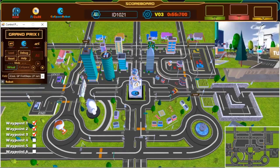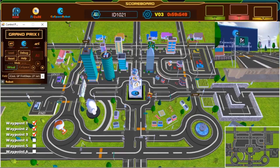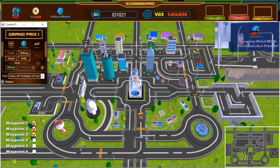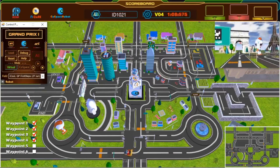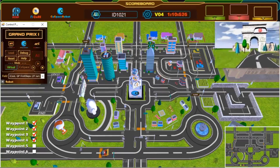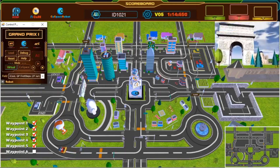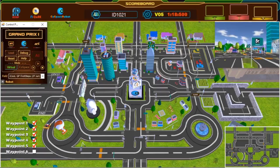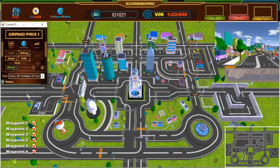We are now halfway done! Keep going! Awesome! Great turn — third waypoint, fourth waypoint! Keep going! Almost there! Fifth waypoint! Almost there! Keep going! Last waypoint!